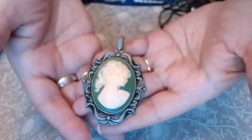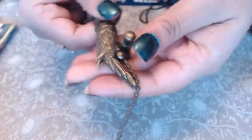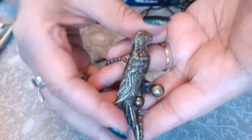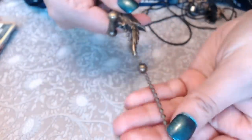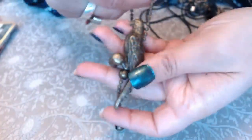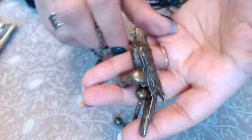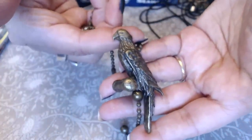This is a nice cameo pendant — doesn't have a chain but it could be inside. And what is this? It's a brass eagle or bird. I think it's one of those things you hang on ceiling fans to turn it on — but this one is so heavy, why would you hang this on that? Pretty neat though.